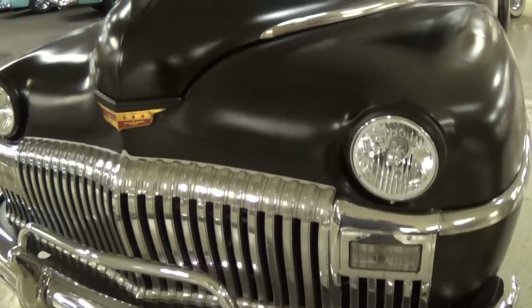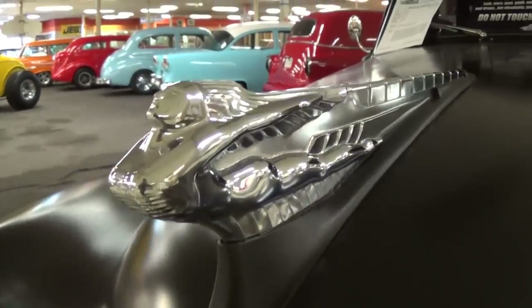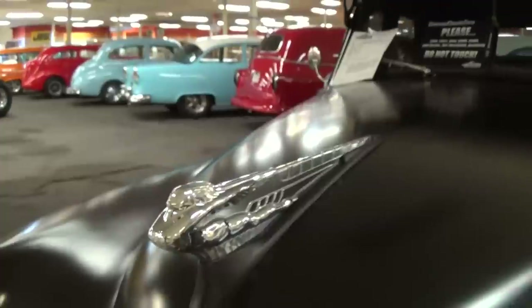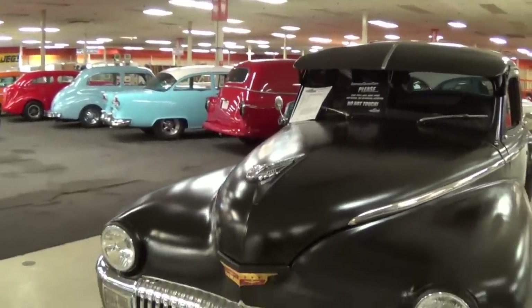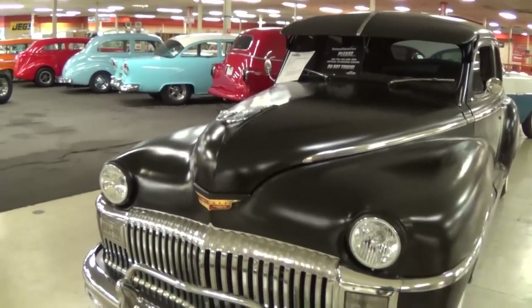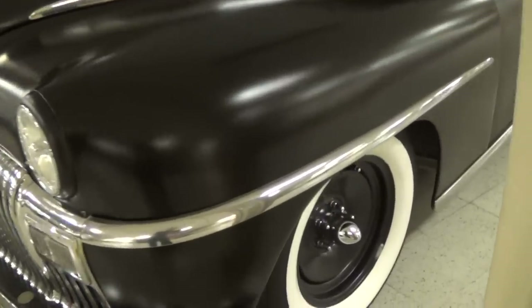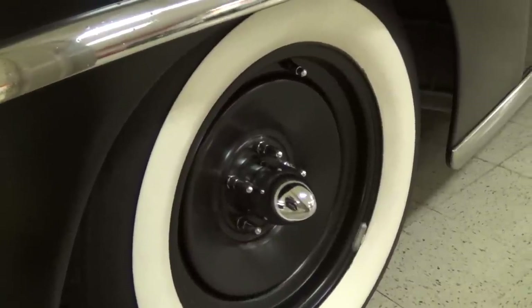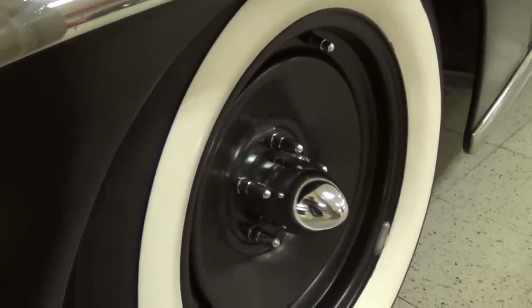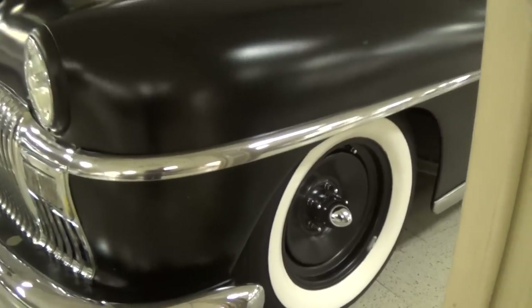It has a real impressive hood ornament, as you can see, and this one's in kind of a satin black — you can see it has a little bit of a sheen to it. Very nice. I like the wheels they've chosen here: steel wheels with some wide whites and those kind of bullet-style centers. It definitely gives it a tough look.